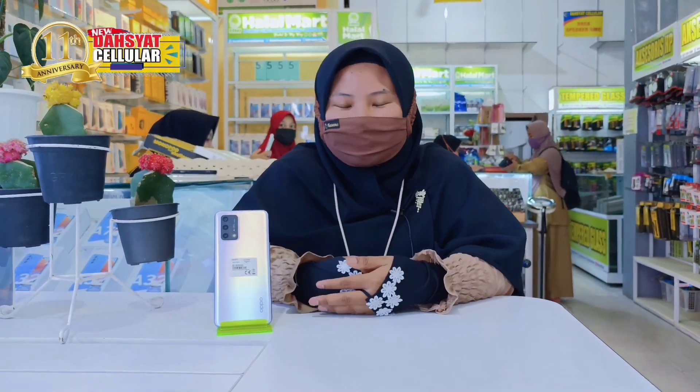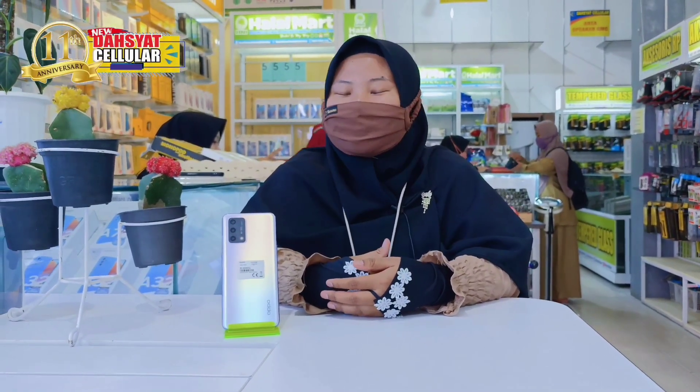Assalamualaikum warahmatullahi wabarakatuh. Kembali lagi bersama saya, produk konsultan OPPO yang sederhana selgrosir.